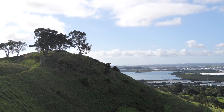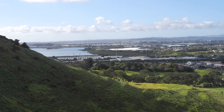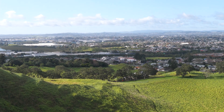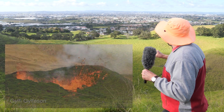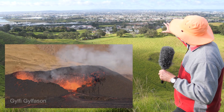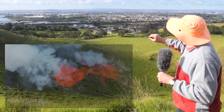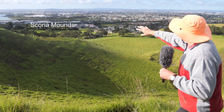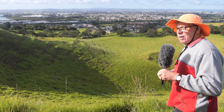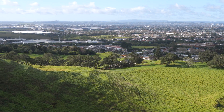Over here to the east there is a very low area of the ramparts. We think this is because lava flowing out through the scoria cone flowed eastward, carrying away or rafting some of the scoria ramparts on that side and carrying them off on top of the flowing lava. There are scoria mounds in the trees beyond the playing fields which we think is some of that rafted scoria cone carried off by the lava flow.